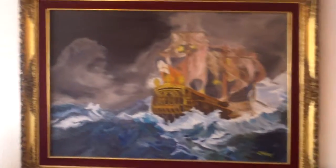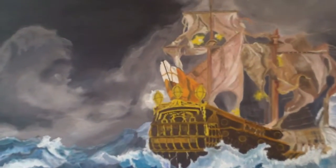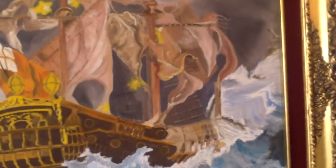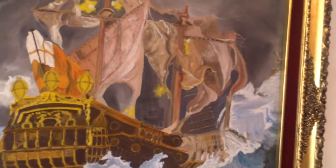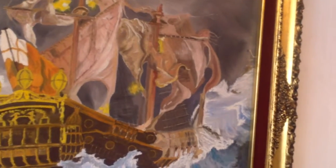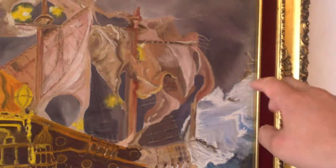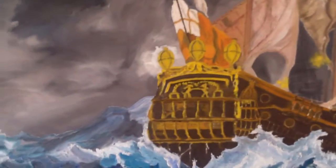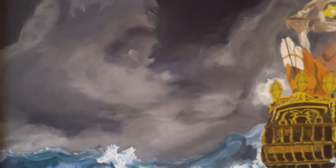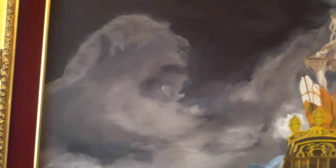This painting by Jose Canez is very interesting. There are a couple of things happening. Let's see if you can figure out some other things beyond the ones I'm going to show you. This is a ship battling the storm, and there are different subjects here trying to sink it and some others trying to help it.